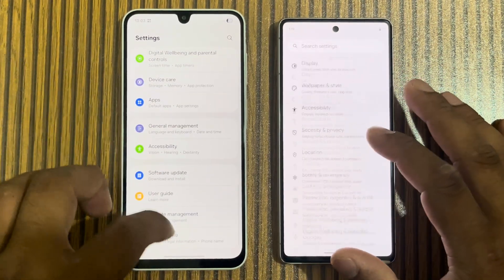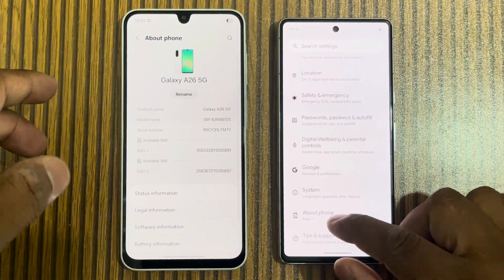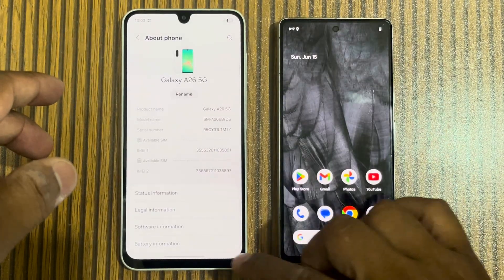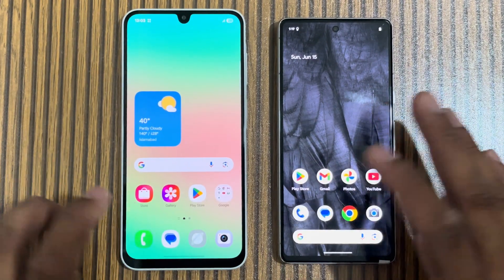I'll show you the model numbers. The Pixel 7 is running Android 14, and it is upgradeable to Android 15 and 16. The A26 comes with One UI 7 out of the box.